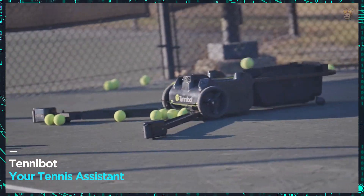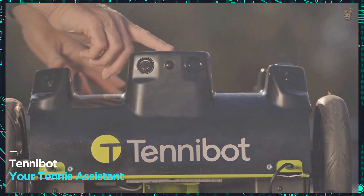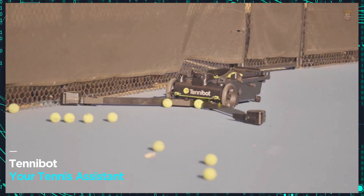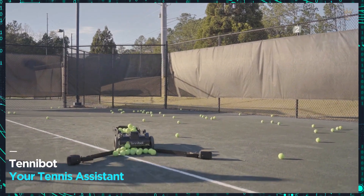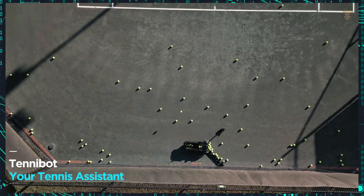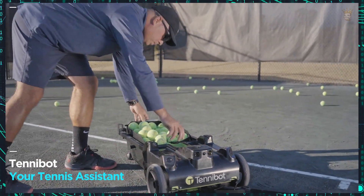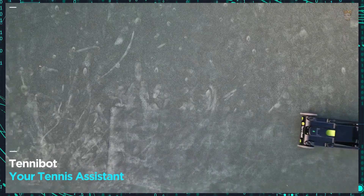High-performance training with Tennebot, your tennis assistant. For tennis lovers, we present Tennebot, the world's first autonomous tennis assistant. Imagine training your shots with a robot that launches up to 40 balls per minute. With the capacity to store 80 balls and a long-lasting battery, Tennebot guarantees five hours of intense training. Compact and easy to transport, it costs $2,960 — an investment worth making to improve your game.